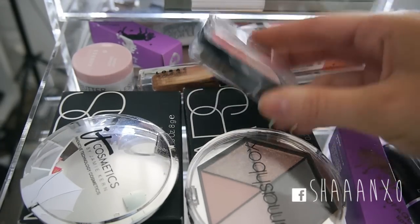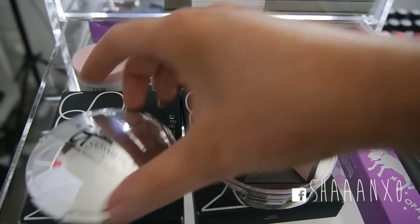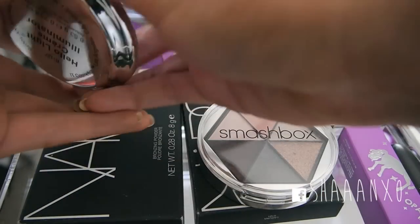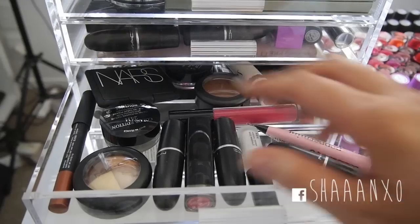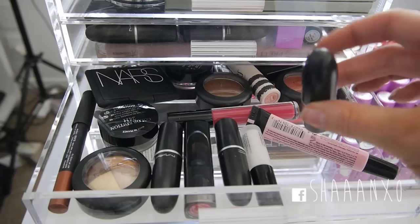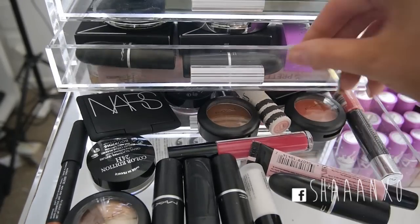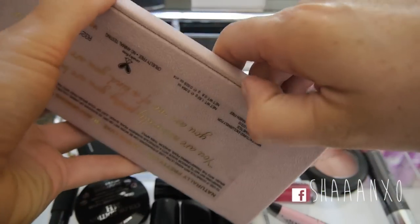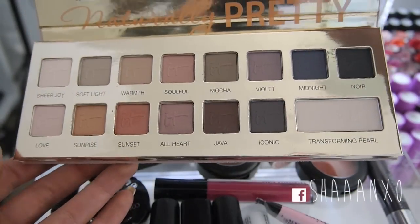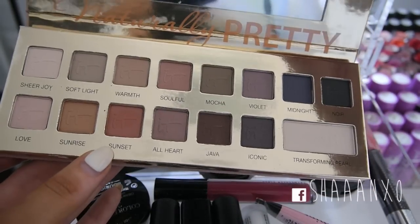This is a new Australis blush and this really beautiful Smashbox palette - I think it's called Rage. And then this It Cosmetics cream highlight product. Again lots of lipsticks - I'm not going to go through each one. There's a palette called Naturally Pretty which opens up and it's really really pretty. I love that sunset colour - so pretty.